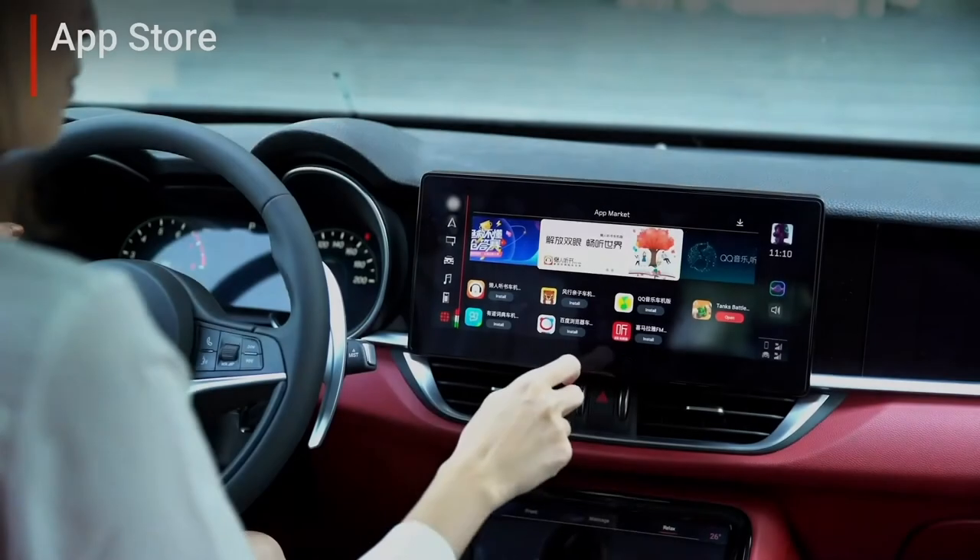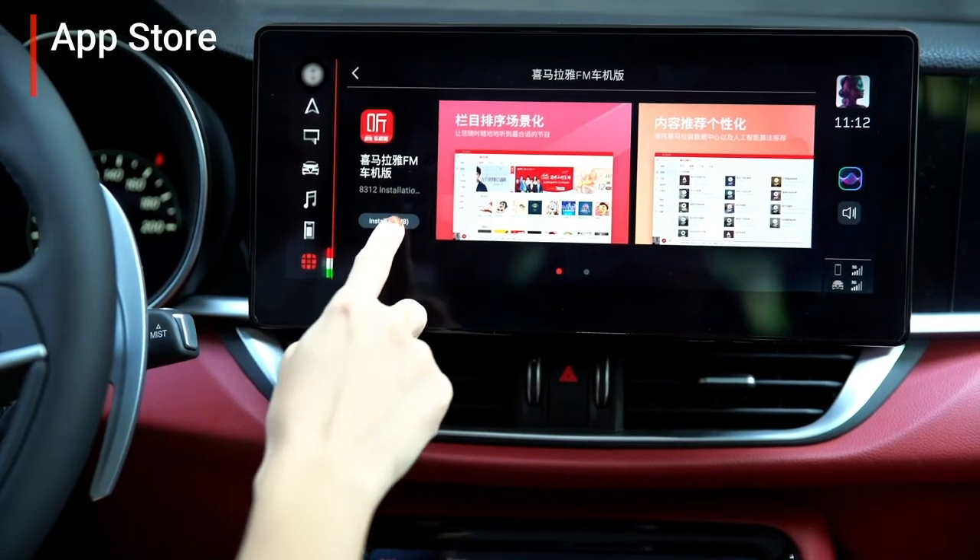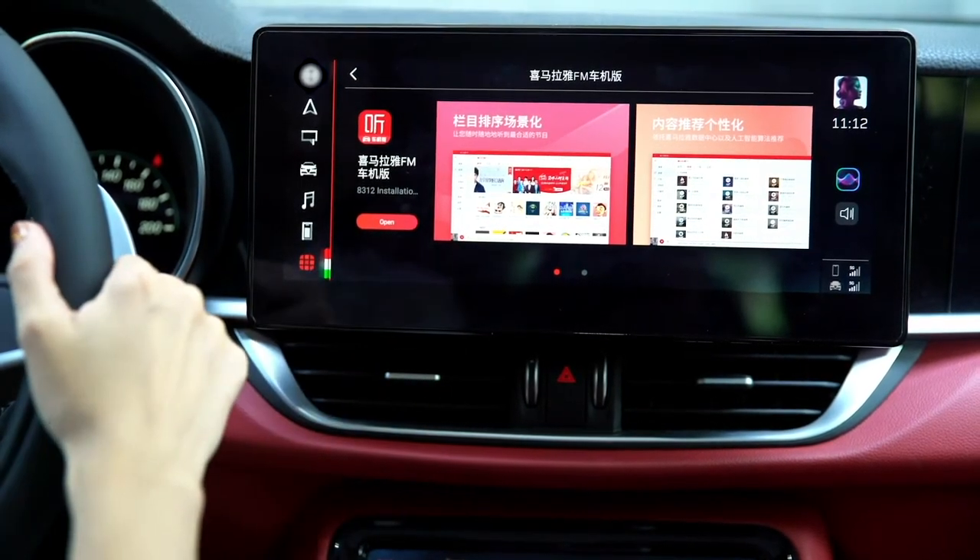Our system integrates an IoT camera to let the driver view live images from home, even while driving. Our system also preloads a Foxconn-developed app store, which provides the driver with the ability to download and install more applications.